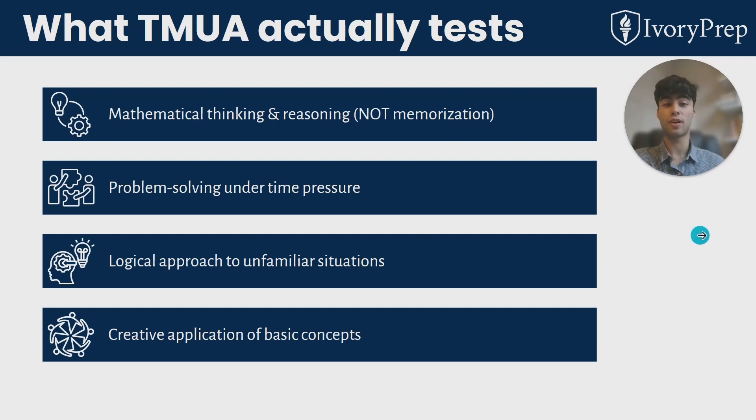Even though the syllabus for this test is relatively small, there are plenty of creative applications of the content in these questions, so you're required to understand how that works and work through it.